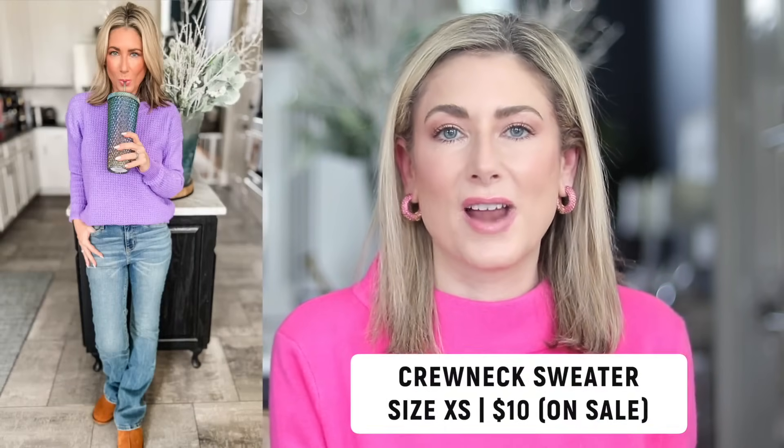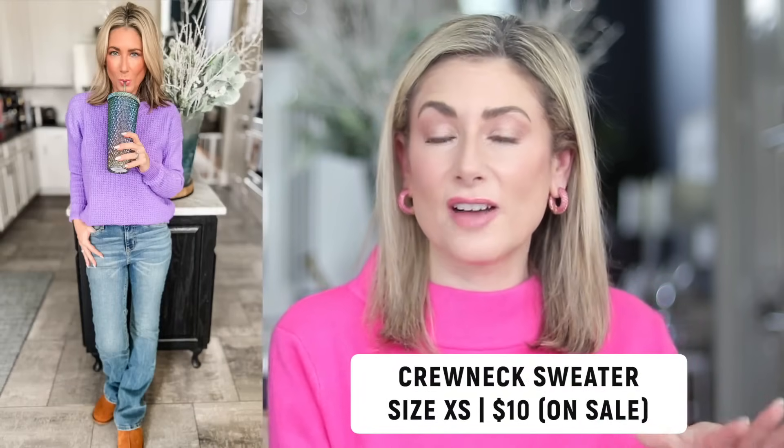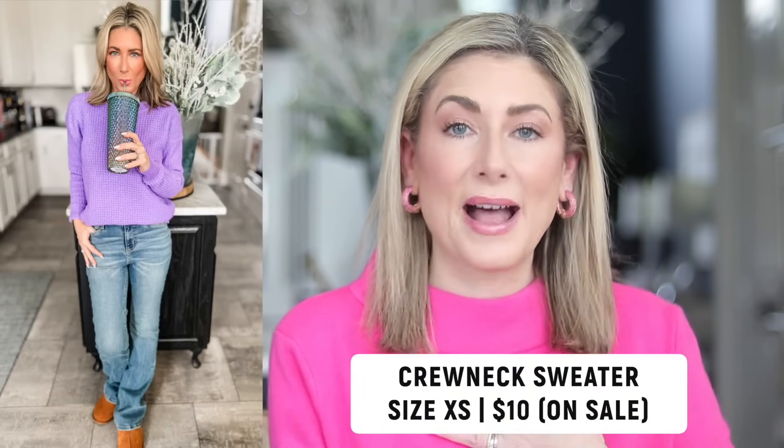So the overall bestseller from December 2023 is this Time and True waffle crew neck sweater. It comes in a bunch of colors. I'm happy to say, at least from my end where I'm looking at the Walmart website, it's pretty well stocked across the sizes in all the colors. Some are more popular than others. I have it in the size extra small. I felt like it ran a little big, and I have it in both the purple and the sort of dark olive green.